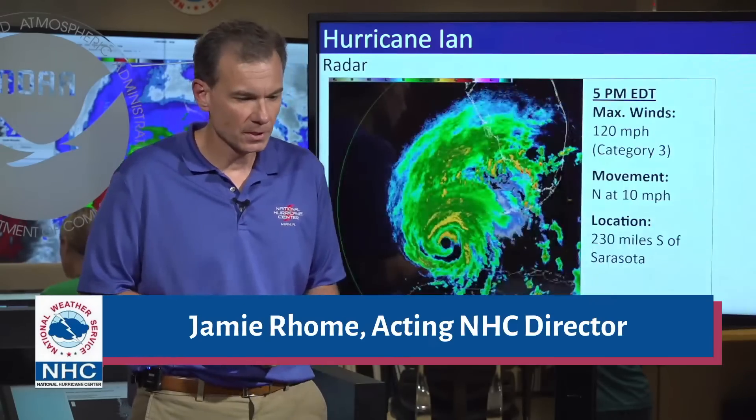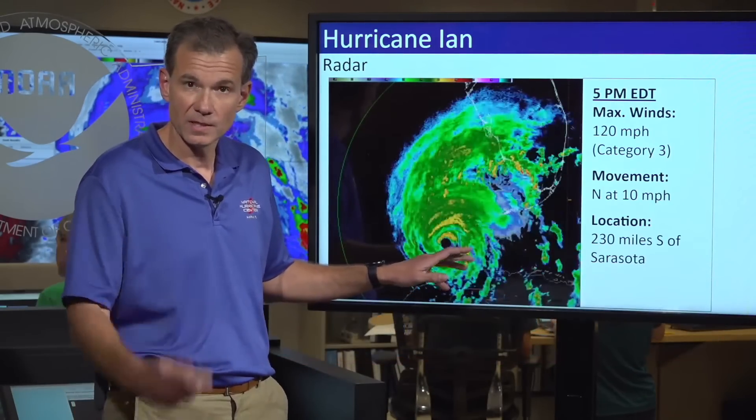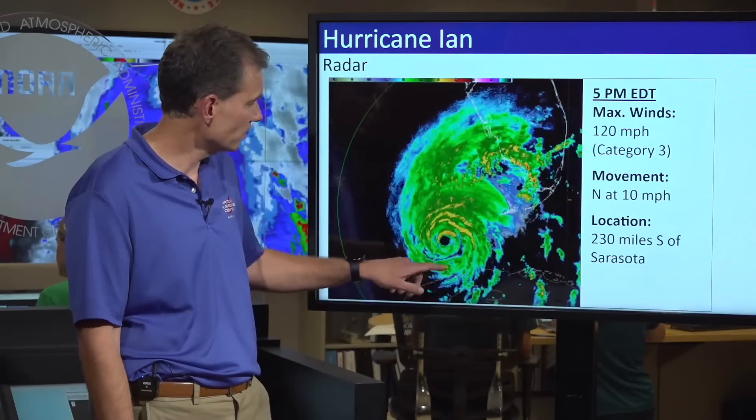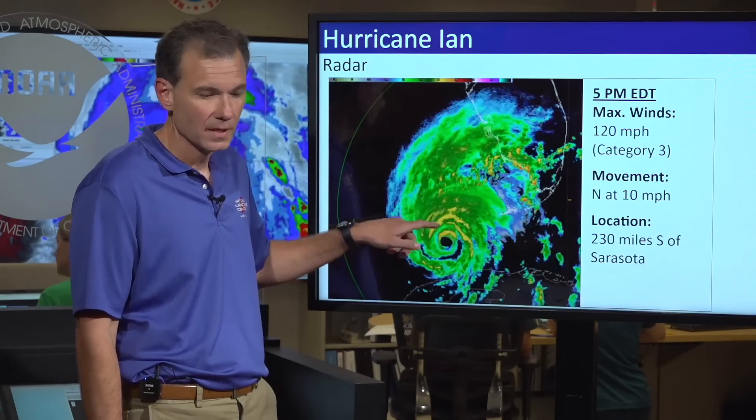the max winds are 120 miles per hour, movement to the north, and it's located about 230 miles south of Sarasota. You can see it's starting to close in on the Florida Peninsula. In fact you can even see it on the radar — you're starting to pick it up, which gives you an indication of how close it is to the state of Florida. You can see a well-defined circulation and eyewall with this particular storm.